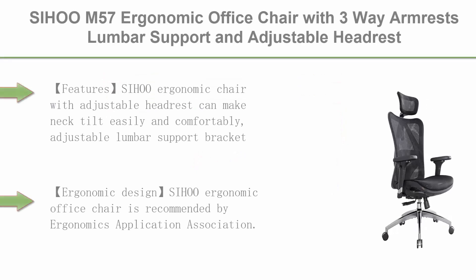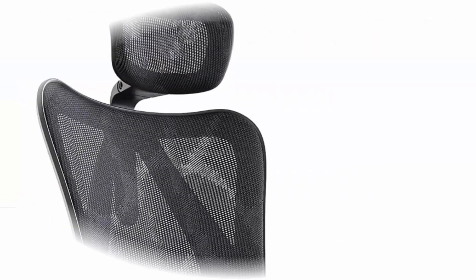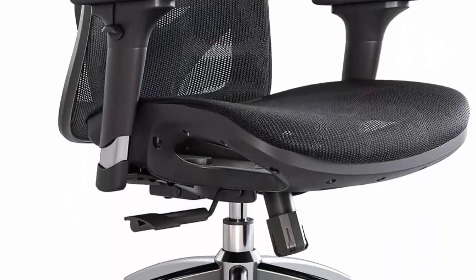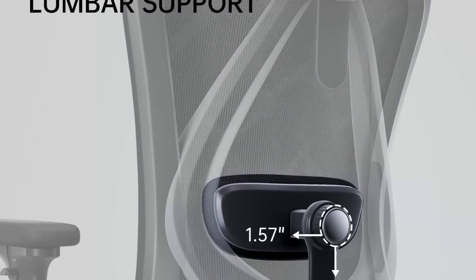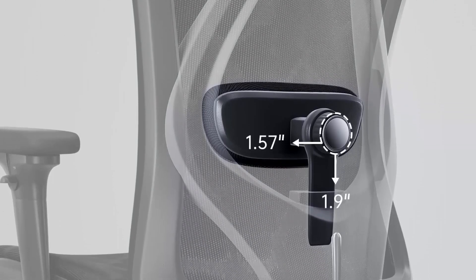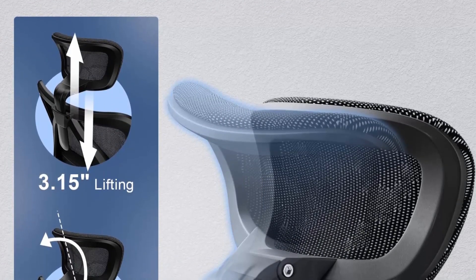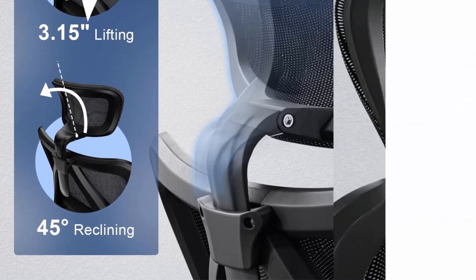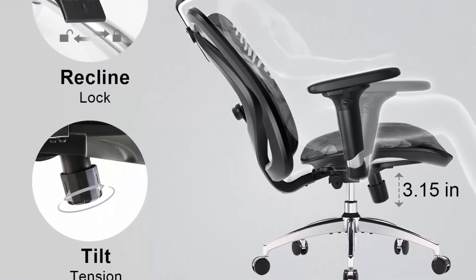Top 6: Sihua M57 Ergonomic Office Chair with 3-Way Armrest, Lumbar Support, and Adjustable Headrest, High Back, Tilt Function in Black. The Sihua M57 features an adjustable headrest for easy and comfortable neck tilt, adjustable lumbar support bracket for free height and depth adjustment, 3D adjustable armrests for different office applications, 90 to 126 degrees backrest adjustment for multiple work positions, and 360-degree rotation. The M57 is recommended by the Ergonomics Application Association and its ridge backrest is modeled on the human spine using the Human Body Dynamic Digital Model, with close-fitting design to release spinal pressure.